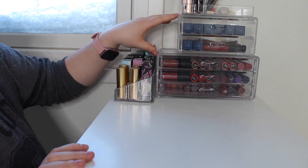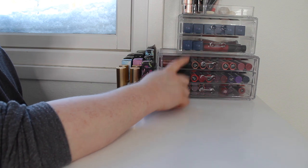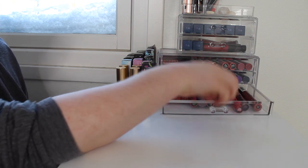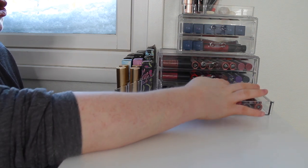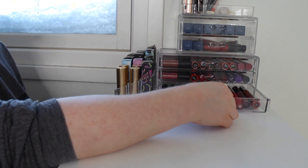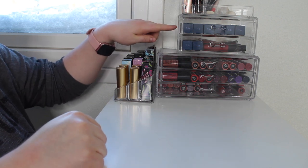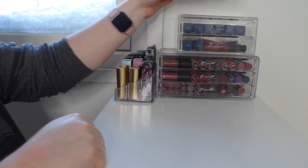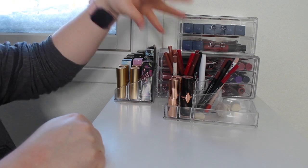Then I have this unit here which holds all of my liquid lipsticks. In the three drawers at the bottom I have all of my Soft Matte lip creams in the two top drawers, and then in the bottom I have more Soft Matte lip creams. I also have some from Collections, Sleek, Colourpop, Barry M and more NYX products. In the top two drawers here I have Colourpop Midnight Masquerade lippies and more liquid lipsticks from other brands — I think Rimmel and Fenty. And up top here I have my lip liners.